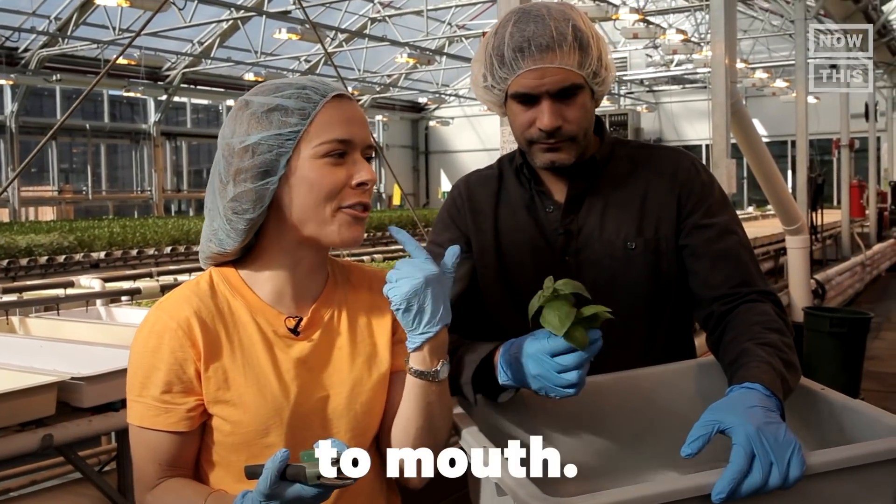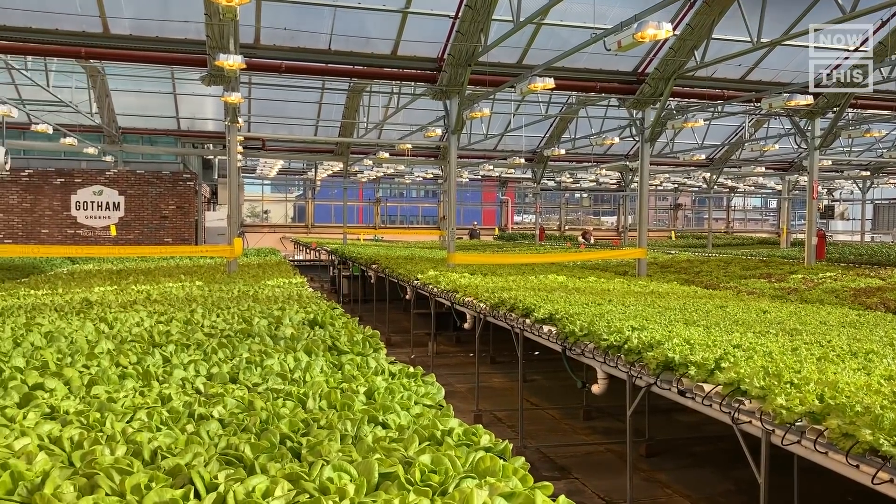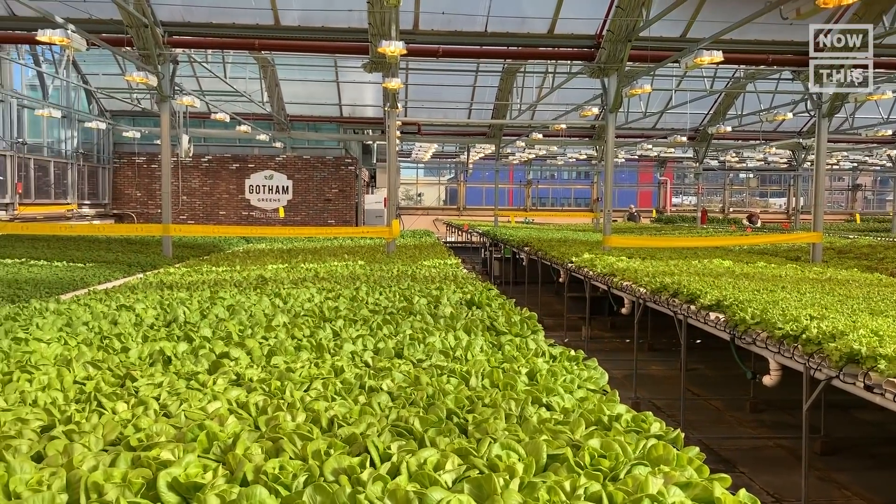This is farm to table. Come out. Doesn't get more local. Today we're checking out Gotham Greens, which is a modern way of farming that uses way less space, way less water, and no pesticides. And it's in that greenhouse right there on top of the Whole Foods.